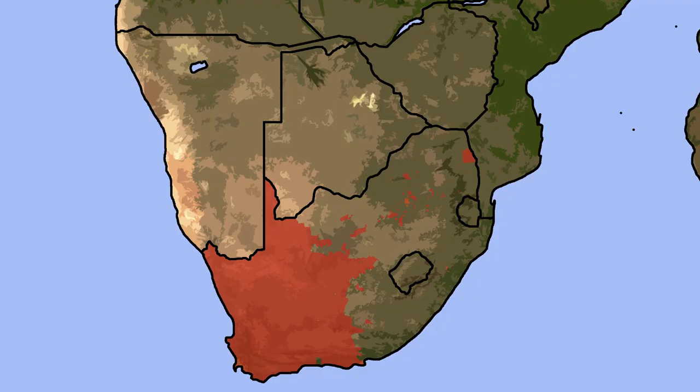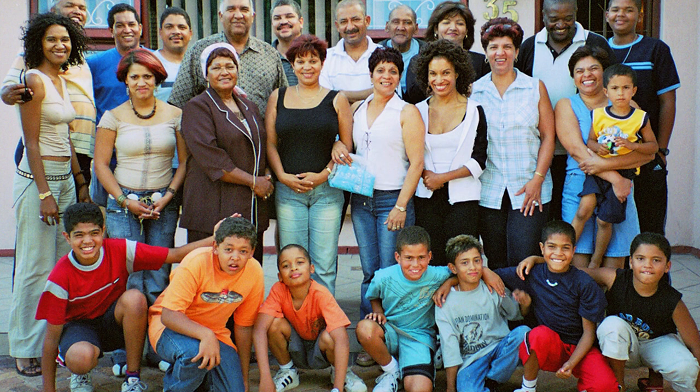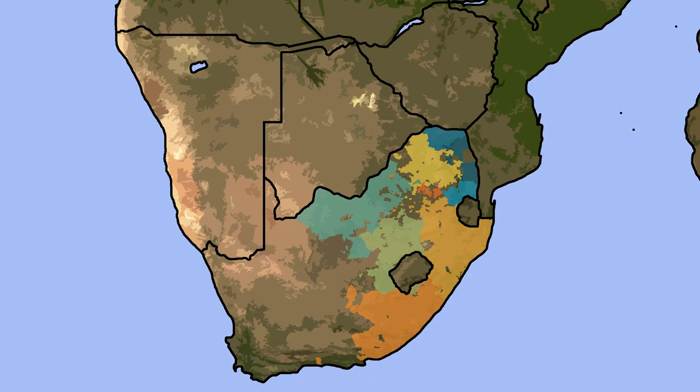During this time in South African history, there were only two official languages: English and Afrikaans, the latter of which was originally spoken only by Dutch settlers, but today is the main language of the Cape-colored people, who descend from both native Africans and white settlers. The suppression of the numerous native languages was one of the defining policies of apartheid. The native population suffered in many respects during this time, but the suppression of their languages was one of the most notable.